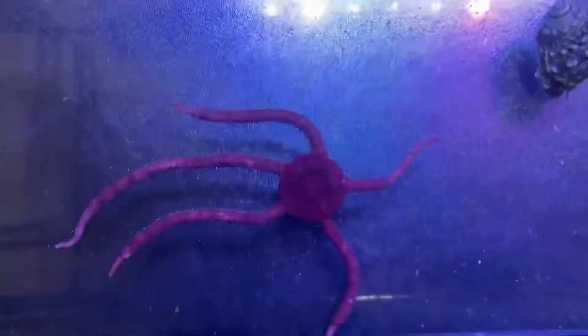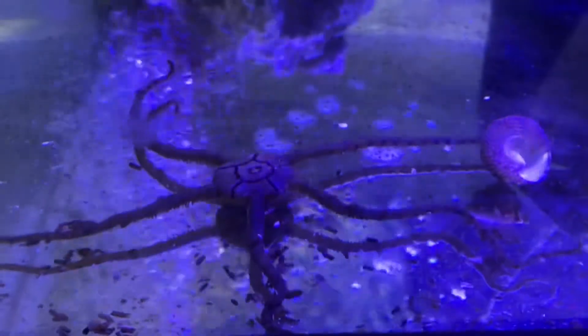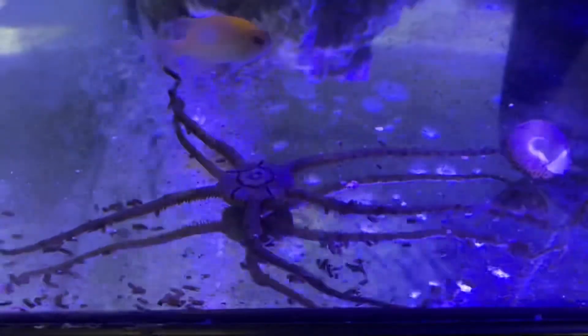Coming in at number 10, we have the Serpent Sea Star. The Serpent Sea Star is going to look like an octopus and is going to be perfect for cleaning up any residue from the fish food that your fish may leave behind.